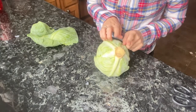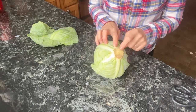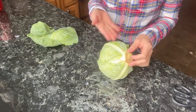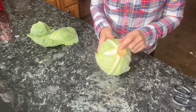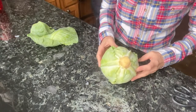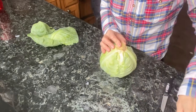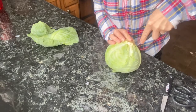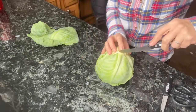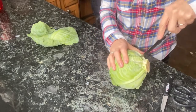We're going to remove the core before shredding. I'm cutting around it and twisting it out so I don't get the tougher core in the sauerkraut. You can include a little of it if you want — it's really a taste preference. Also, make sure you clean your cabbage in a vinegar solution before you start.